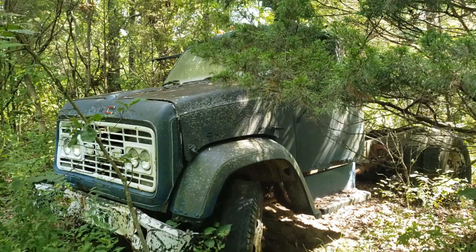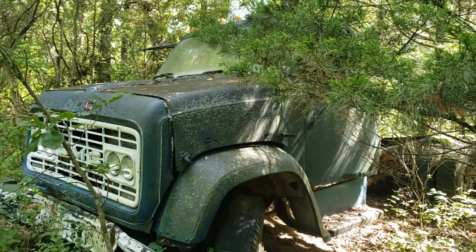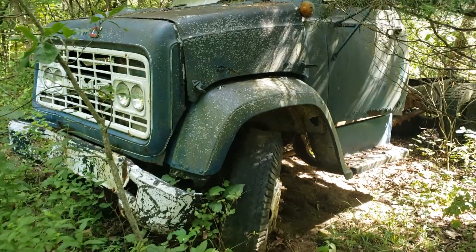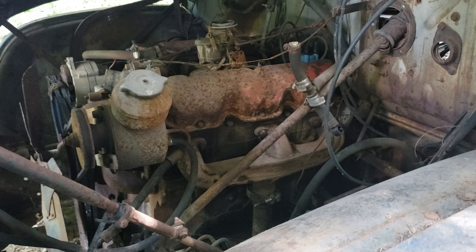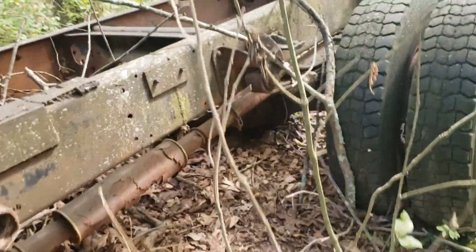Look at this old GMC road tractor sitting down in here. I don't know what year this is. My dad actually has one of these, this same body style, sitting on a chunk of property — I might do a video on it one of these days. I think this has a gas engine in it — it's got the old V6 in there. This truck looks fairly complete, really. It's got the radiator out of it, obviously. Somebody probably came down here and helped themselves to that.